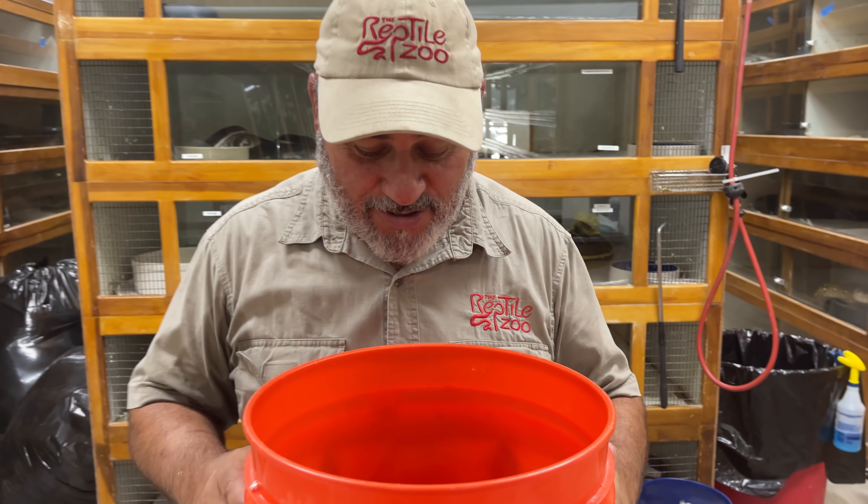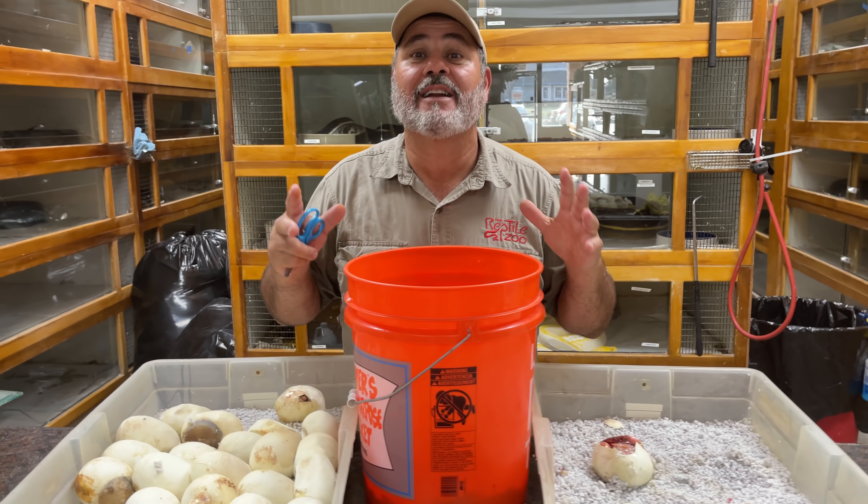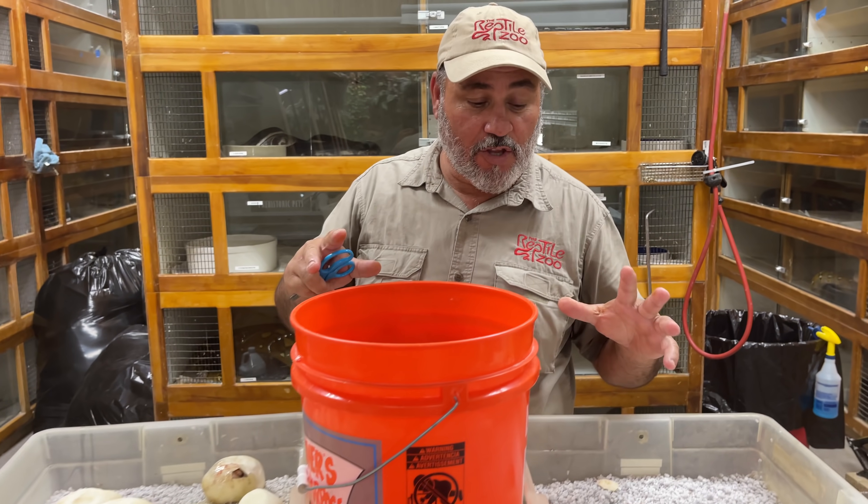It's been 84 days. It's a really cool clutch. We found out the mom and the dad aren't exactly what we thought, because we thought the dad was a purple, but he ended up turning out to be a lavender, so we got multiple colors.